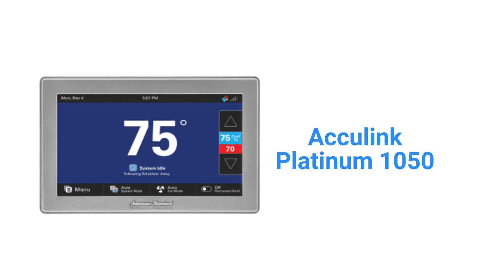The units can be used as a smart home hub where up to 230 Z-Wave devices can be controlled through the American Standard Home app, but they are not voice-enabled to work with Alexa or Google Assistant.